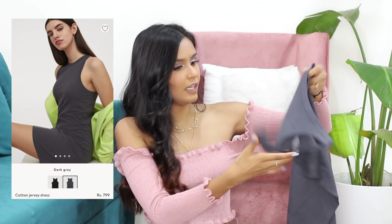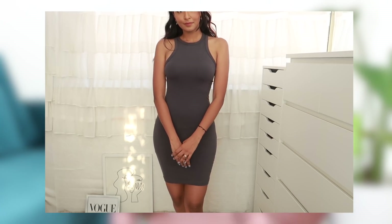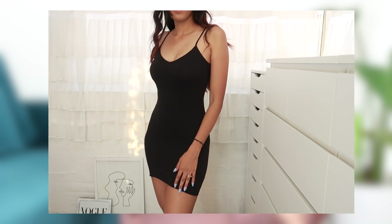Moving on to the cheapest dress available on H&M. Technically this gray bodycon dress is the cheapest single dress at 799 rupees, but I remembered I also bought a pack of two dresses — very simple cami dresses in plain white and plain black — for 1000 rupees, which means one dress is 500 rupees. So actually that pack is the cheapest dress available on H&M. I really like all of them. The white and black ones are great basics for layering and the quality is amazing. I also picked up the bodycon and don't regret it — I really like wearing bodycon dresses.